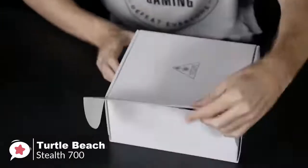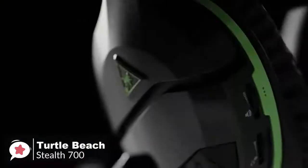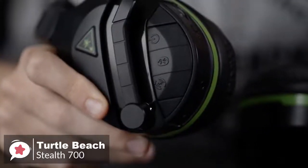Design-wise, the Stealth 700 is super light with a unique glasses-friendly design, and sports a black design with a handful of neat extra flourishes. The sleek diagonal lines on each earcup give the headset a subtle modern look.